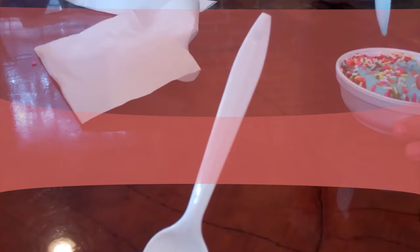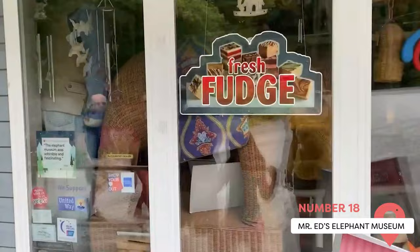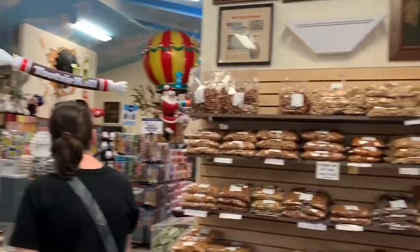Mr. Ed's Elephant Museum. Half of this building is an elephant museum with over 12,000 items including figurines, toys, and political items. The other half is a shop full of delicious fudge, roasted peanuts, and over 700 types of old-time candy.